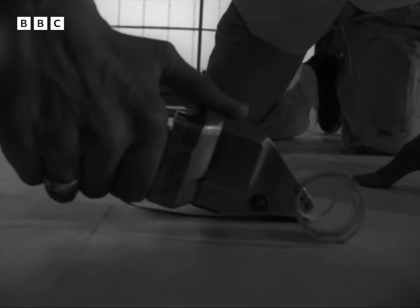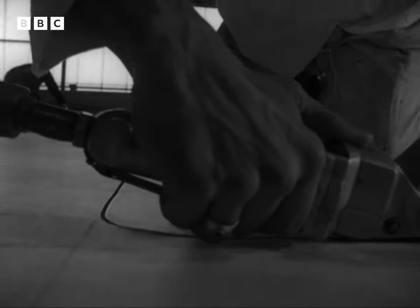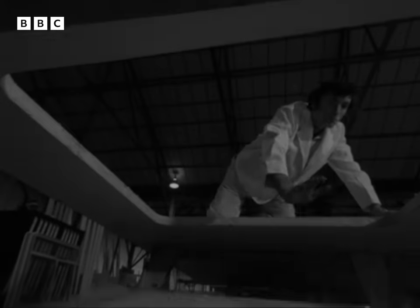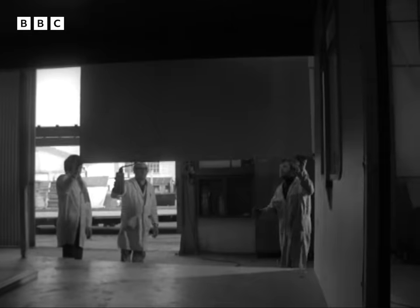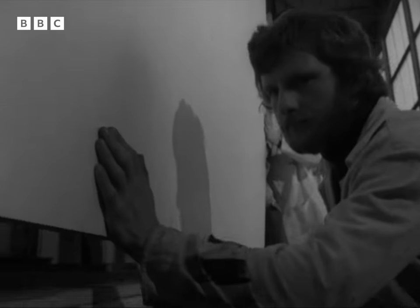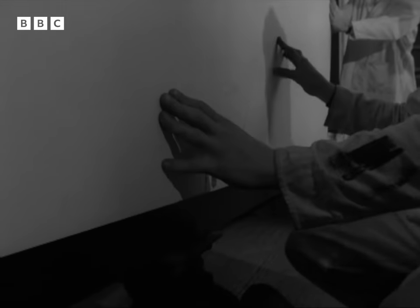If you want to make a window, you nibble away at it with your Draco shears. You don't build it up, you knock it out. You hang the walls on a steel frame and there's your house. It's mass production.